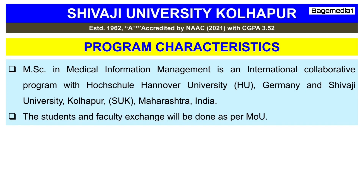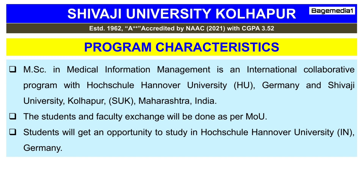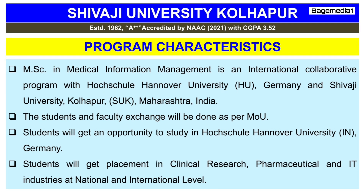The students and faculty exchange will be done as per the MOU. Students will get an opportunity to study at Hochschule Hanover University, Germany. After completion of this course, students will get placement in clinical research, pharmaceutical, and IT industry at a national and international level.